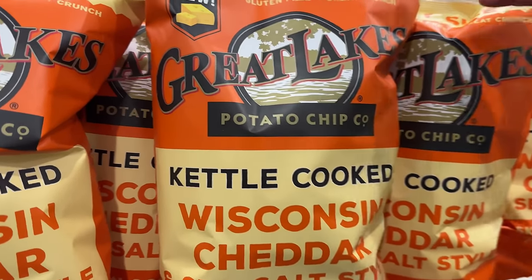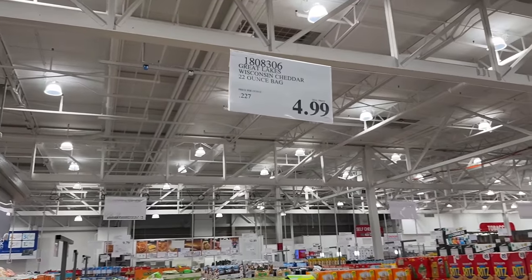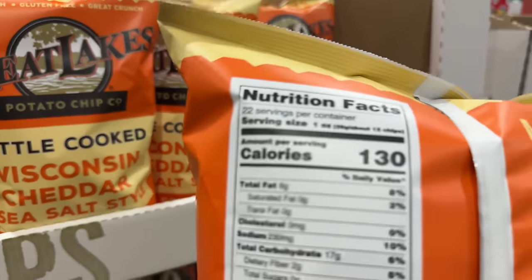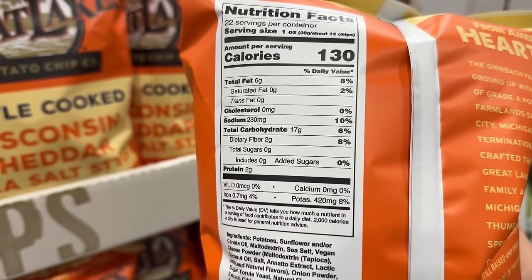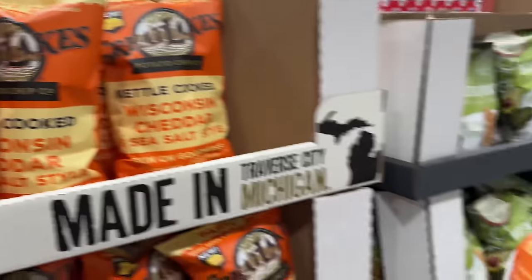For $5, this 22-ounce bag of Wisconsin cheddar sea salt style kettle chips is a new flavor from Great Lakes Potato Chip Company and they taste delicious. Also, with how crazy prices are these days, $5 is pretty good for a bag of chips this size.